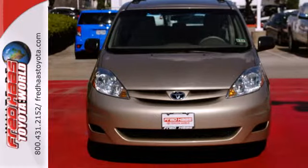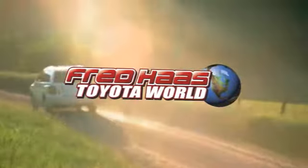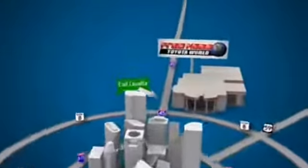Come on in today and see it for yourself. Fred Haas Toyota World has been a hallmark of our community for more than 40 years. Easy to find on I-45 North at Luetta, just two miles north of 1960.